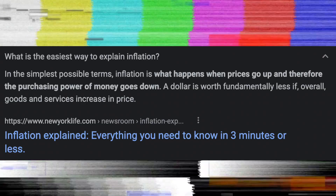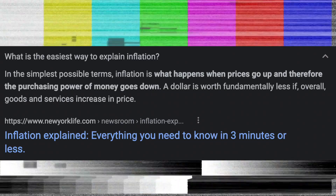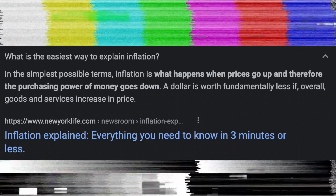So before we begin, according to NewYorkLife.com, inflation is what happens when prices go up and therefore the purchasing power of money goes down. A dollar is worth fundamentally less if overall goods and services increase in price.